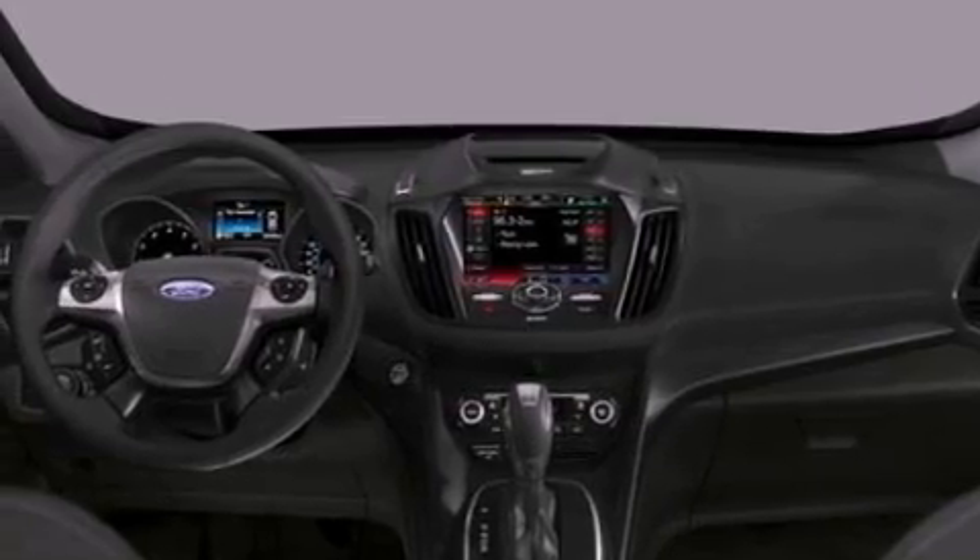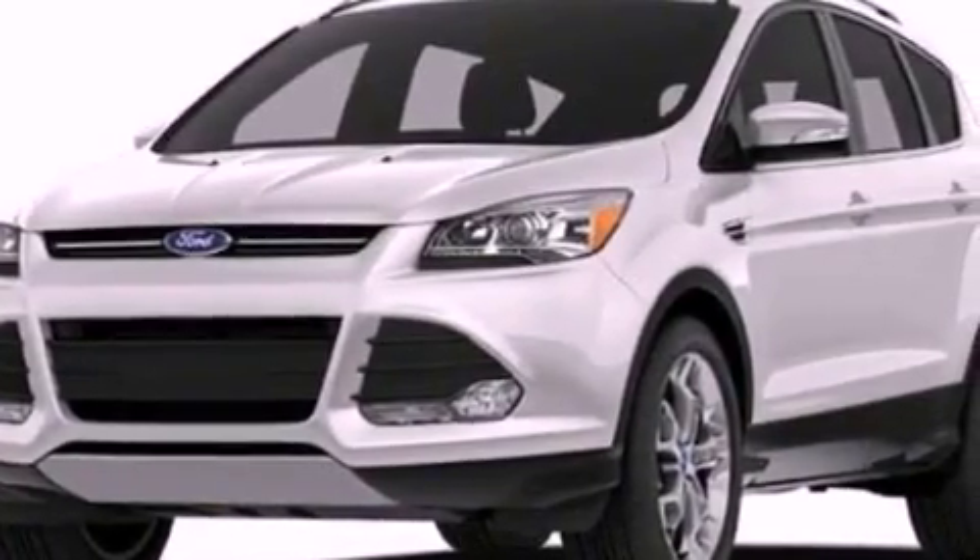Additional features include front fog lights, dusk-sensing headlights, an anti-lock braking system, and a rear spoiler.